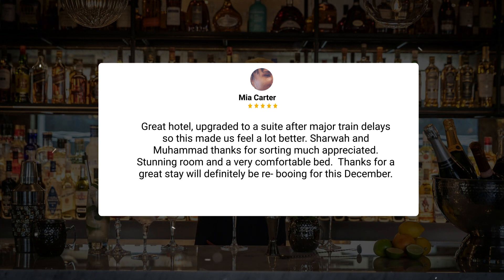Great hotel — upgraded to a suite after major train delays, which made us feel a lot better. Sharwa and Muhammad, thanks for sorting that, much appreciated. Stunning room and a very comfortable bed. Thanks for a great stay — will definitely be returning this December.